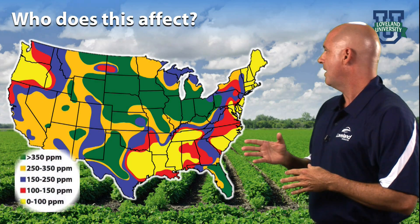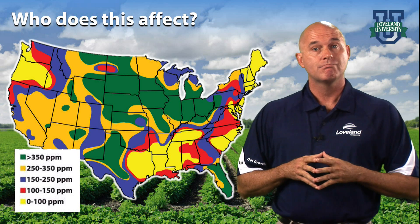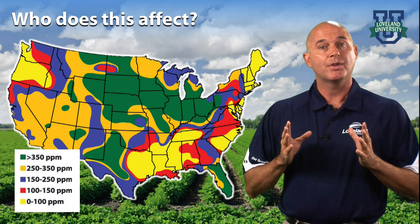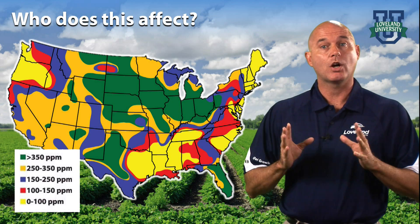This map shows that most of the United States deals with hard water issues. Not everyone in the green areas has over 350 parts per million mineral content in their water, but the map emphasizes the importance of testing the water regardless of where you are.